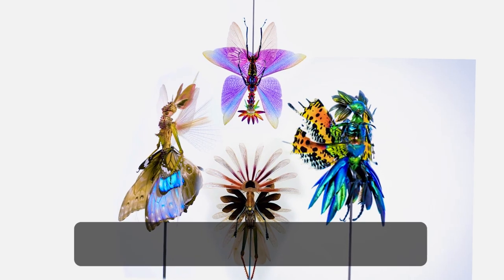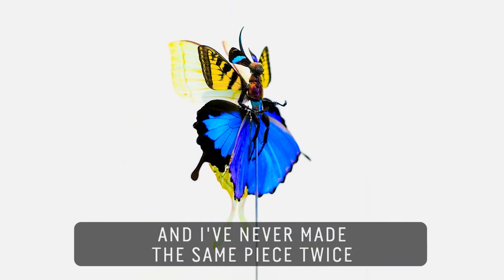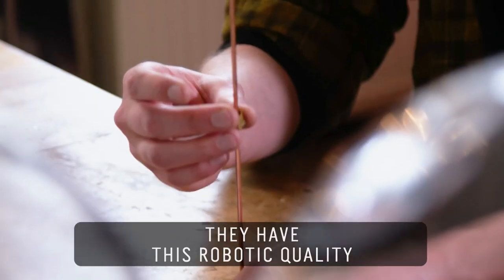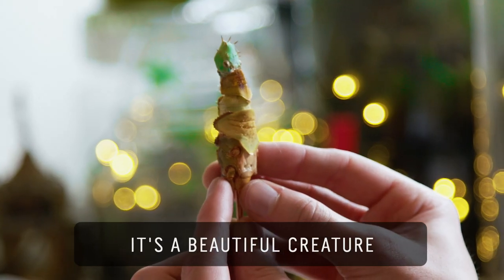I've made around 300, and I've never made the same piece twice. They're shiny and they have this robotic quality.